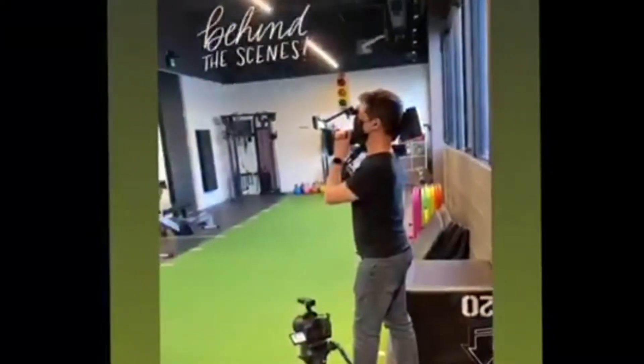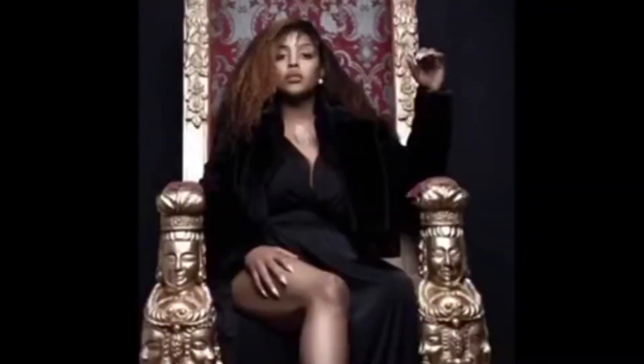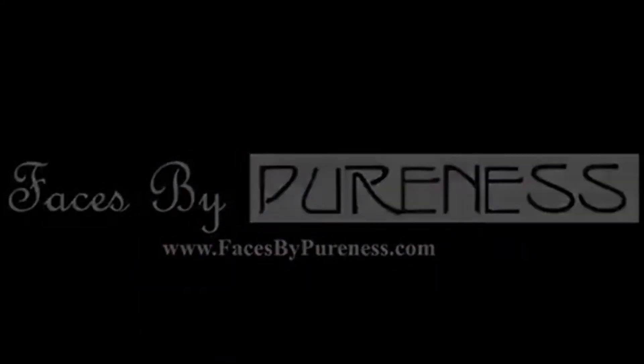Hey guys, welcome back to another video. If you haven't subscribed, make sure you do and hit that like button because we need the love. This video is going to be about tools that helped me on my weight loss journey, so stay tuned.